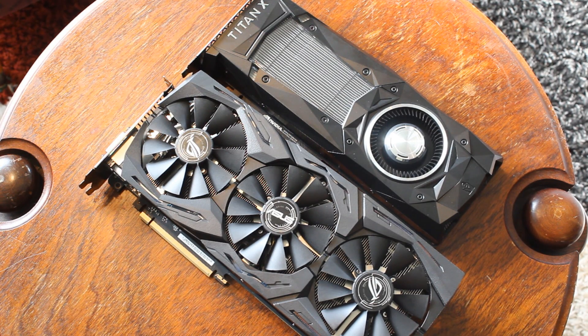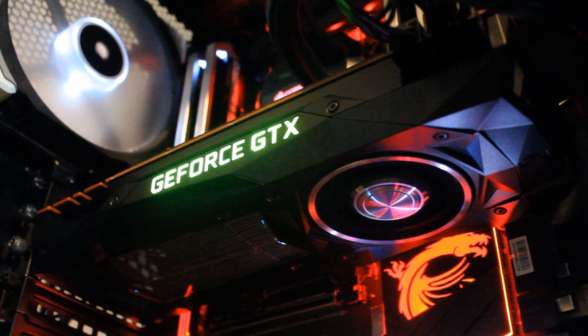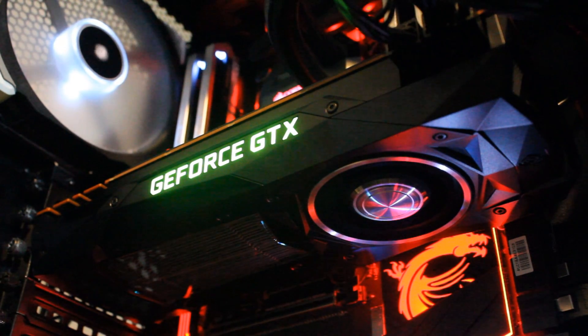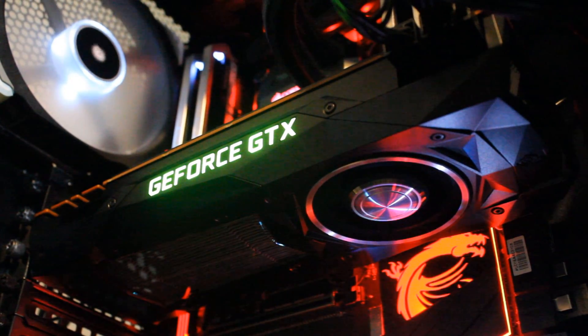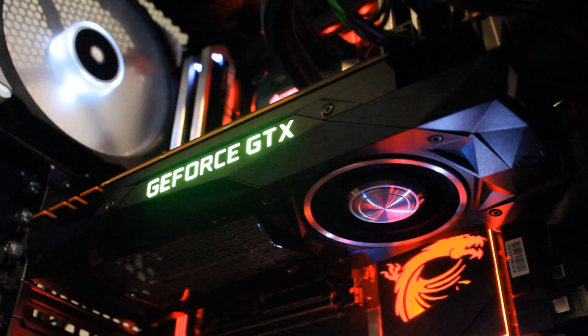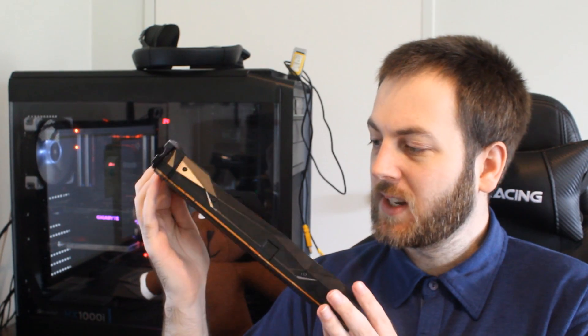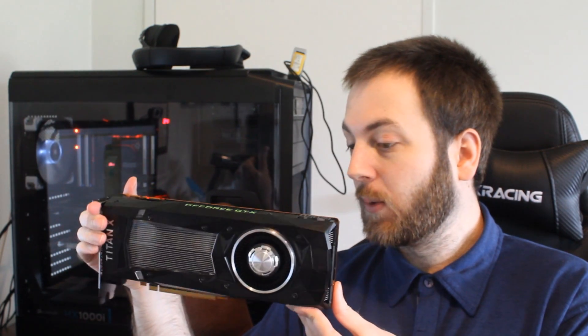Now let's talk about the coolers. The Titan XP comes with the Founders Edition cooler that you'll see on many NVIDIA graphics cards. It's a decent blower-style design, usually better if your case has bad airflow or you're running multiple GPUs. It exhausts all the hot air out of the rear of the case. Overall, it does a pretty good job. It's a very good-looking card in my opinion.